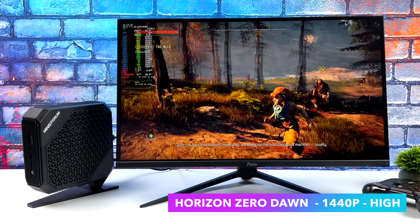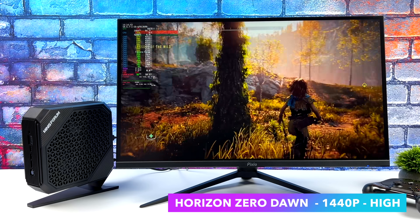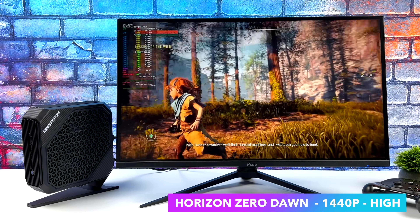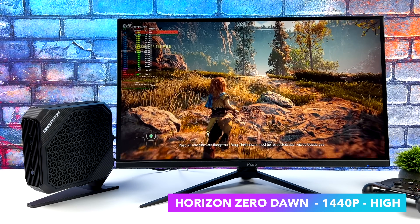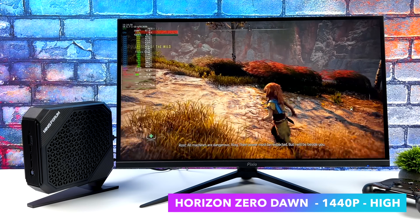Horizon Zero Dawn — I beat this on PlayStation 5 and I really wish I could get my PlayStation save over here. At 1440p high settings, we can run this really well on a system like this in Linux. I've actually had pretty decent luck just on the Steam Deck with this game at about 35fps.